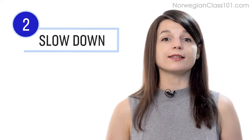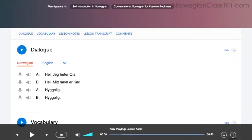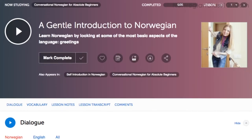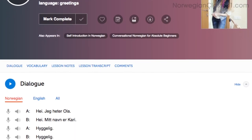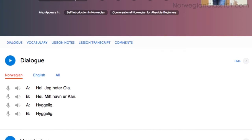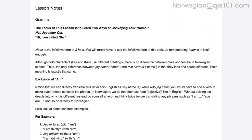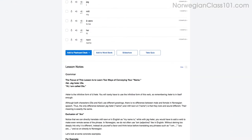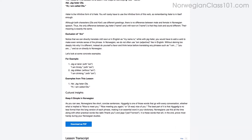Number two: slow the lesson down. If a conversation is too fast for you, simply adjust the playback speed in the lesson control bar and listen again at a slower speed. This will help you understand every word. Another way to pick apart every word is to read along as you listen — you'll never miss a word. You can read along with the lesson notes or lesson transcript. The lesson notes give you the dialogue, the translations, and in-depth grammar tutorials.